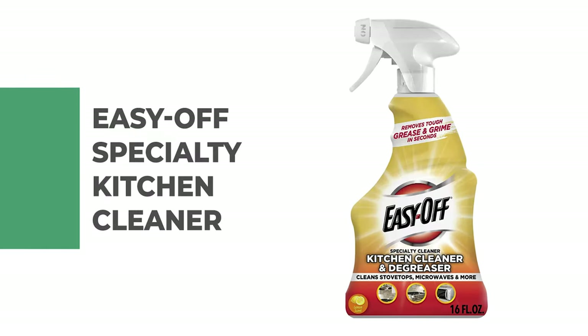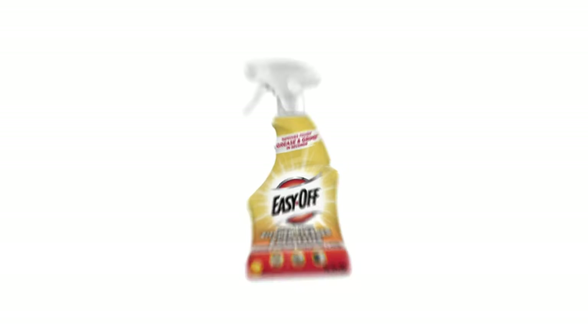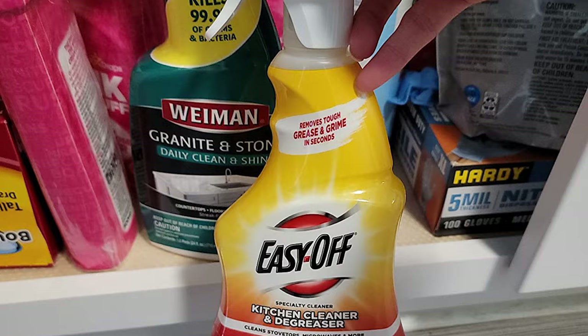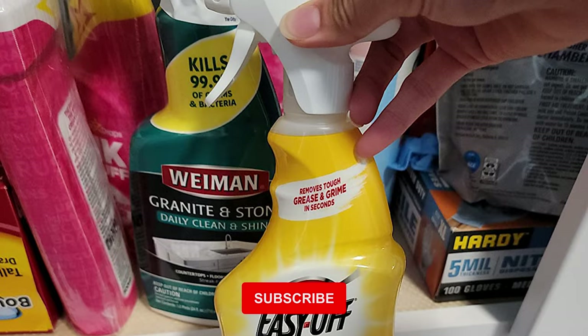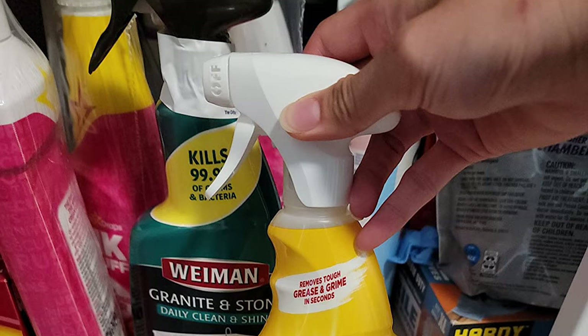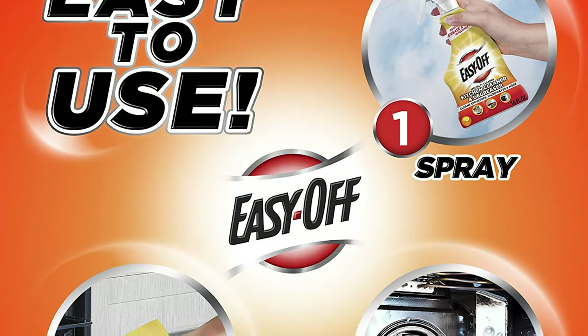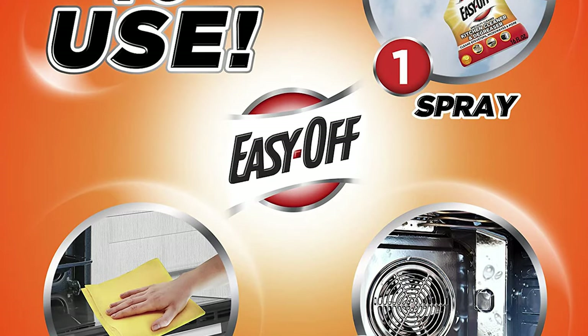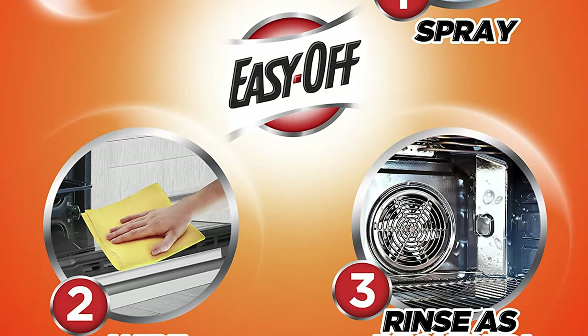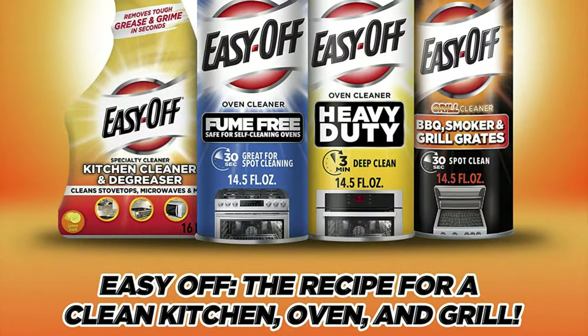Number 1: Easy Off Specialty Kitchen Cleaner. Do you love to cook but not to clean? Kitchen cleaning can take time and energy that you'd rather spend doing fun stuff. That's why you can trust your kitchen cleaner to the grease-cutting power of Easy Off. The Easy Off Specialty Kitchen Cleaner is fantastic at removing tough grease from your stove or microwave, and you can also use it on your backsplash, countertops, or stainless steel appliances. It features a fast-acting formula that breaks down stains in just seconds.